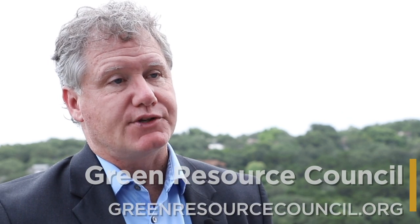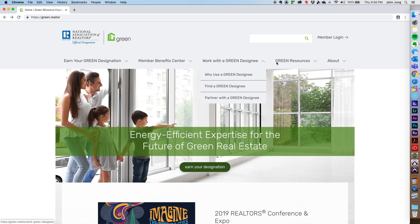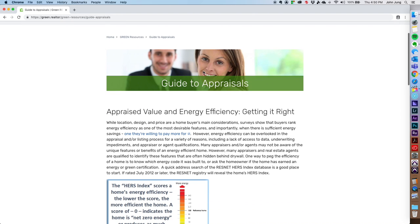There are a lot of resources on the Green Resource Council page, which is for our NAR Green designated agents. Those resources include great marketing tools for your sphere of influence, and they include really important valuation tools.